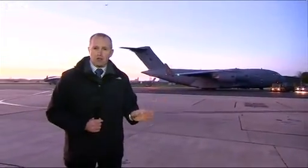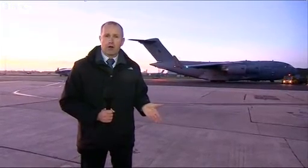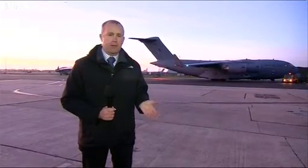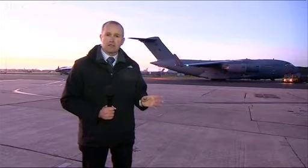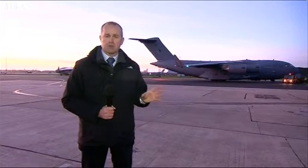So this is the RAF contribution to the aid effort, but we also have the Navy involved. HMS Daring is on its way to the Philippines already. Behind her is HMS Illustrious, the aircraft carrier, and that's got helicopters on board.